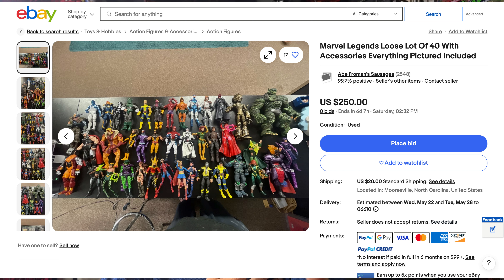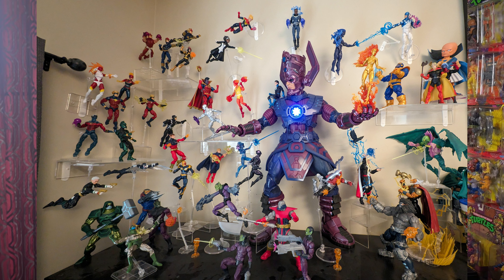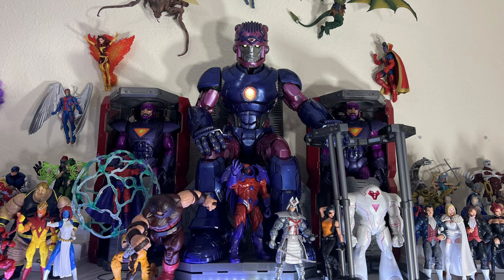Even if it comes with the Heralds — Nova, Silver Surfer, all that — and you have nothing else, is that really what you should be doing? Or would it be better to spend that same $600 on 20, 24, 25 figures at one shot? Maybe even buy somebody's whole lot for about that price. Honestly, Galactus by himself is really not that appealing. A Sentinel by itself is really not that appealing. What makes them appealing is being the centerpiece of somebody's collection, but by themselves, not really.